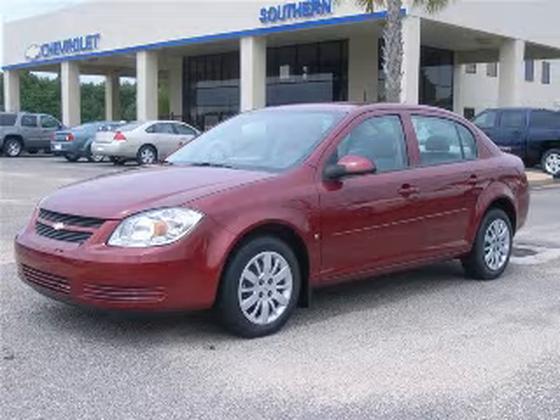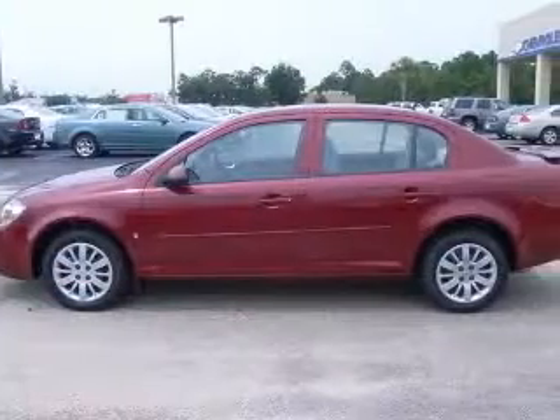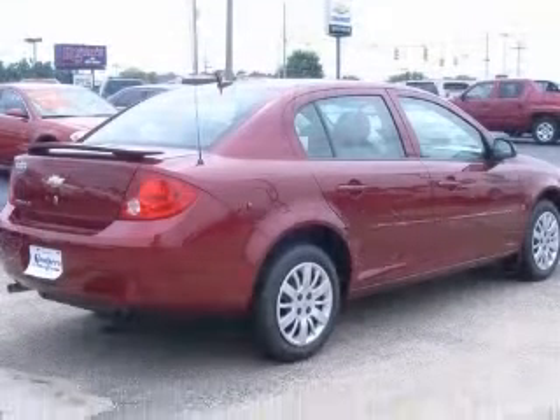We are proud to present this excellent new 2009 Chevrolet Cobalt. This Cobalt has a transmission. This vehicle has a red exterior and includes the following options.